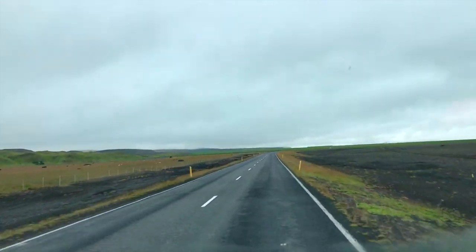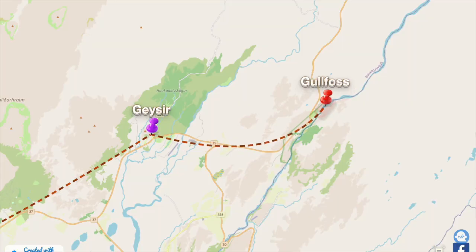We're starting day two with a short drive to one of the most epic waterfalls you will ever see.